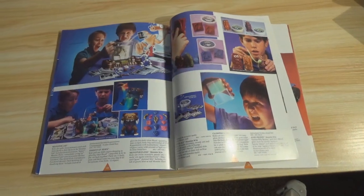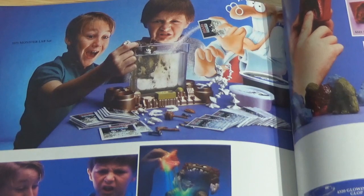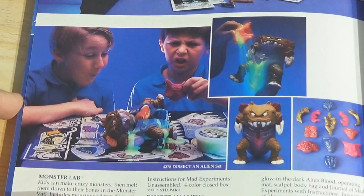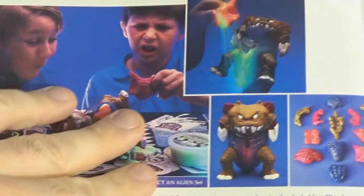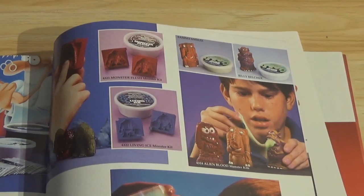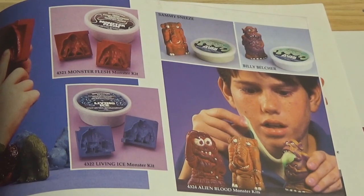Monster Lab — this is the thing that most people remember. Monster Lab, Dissect an Alien, and Monster Flesh Kits. There's the Dissect an Alien — that looks really cool too. Monster flesh kits, Living Ice, and glow-in-the-dark Glowing Glop Alien Blood. Who used to play with this? Tell me in the comment section who used to play with this stuff when they were a kid. I remember these really well.